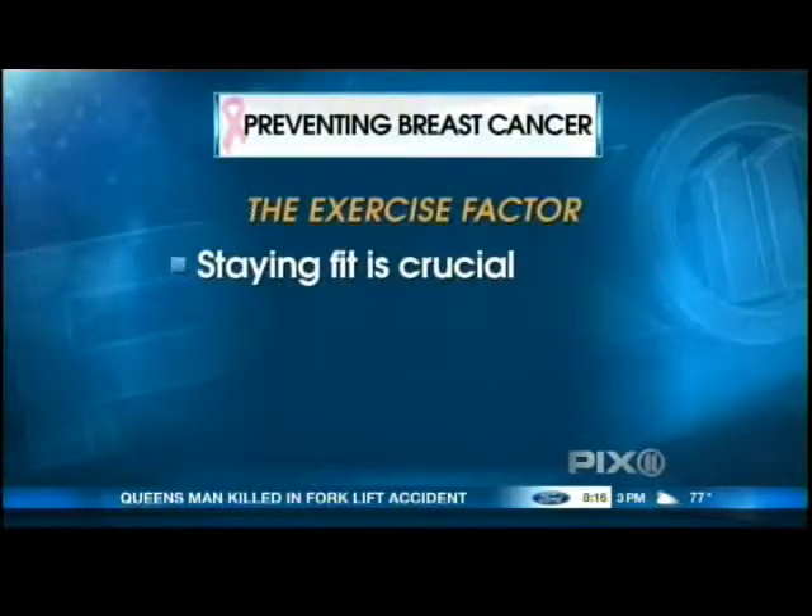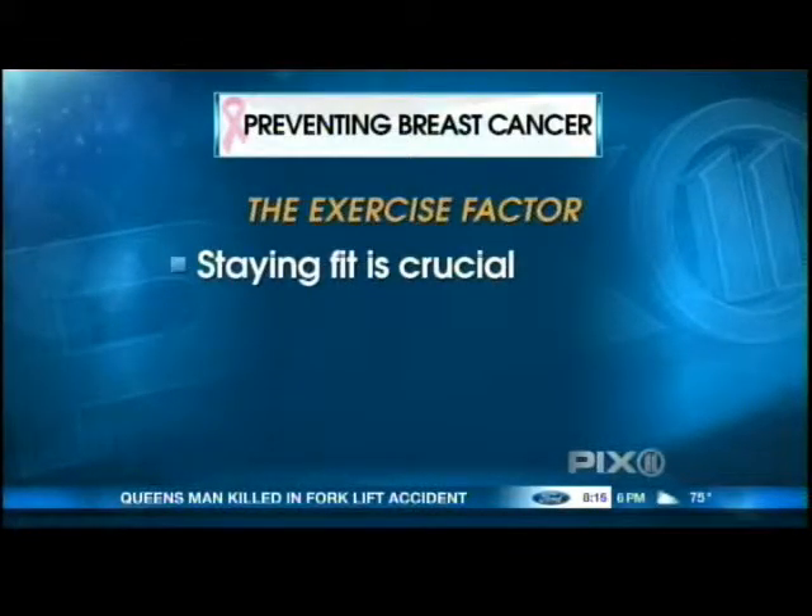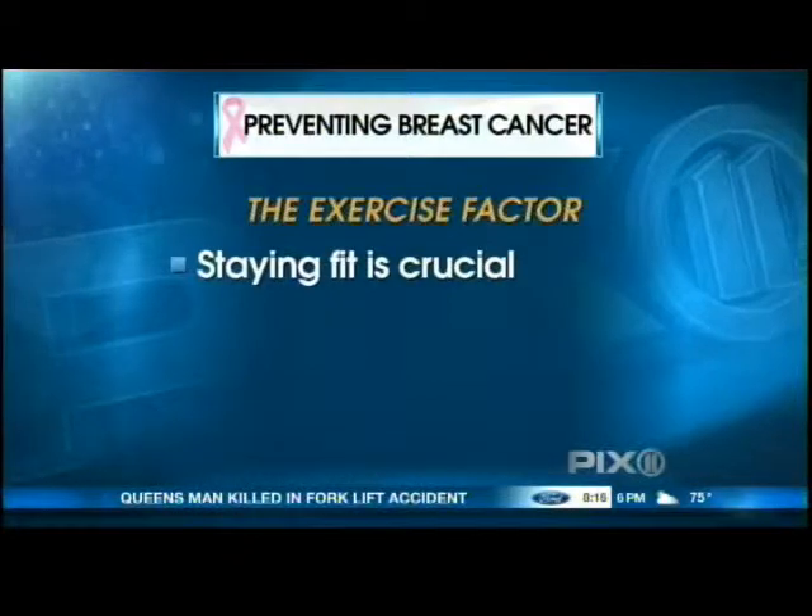Let's talk about being proactive with exercise. How much does exercise play into this? Tremendously. There have been over 60 studies that have demonstrated that regular exercise reduces the risk of developing breast cancer. Just three hours per week can reduce your risk by 20 to 30 percent. That's like a half-hour walk a day — it's really not that difficult to get just a little bit in every single day to reduce your risk of breast cancer.